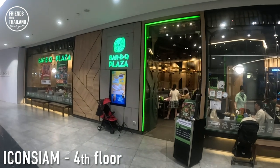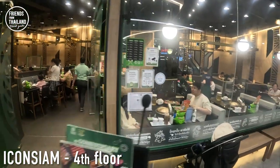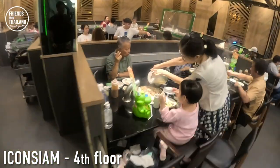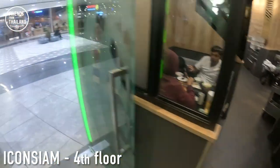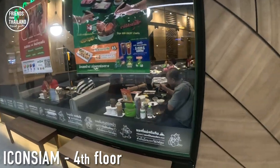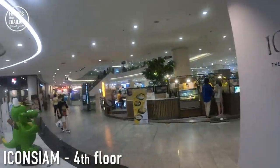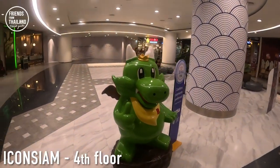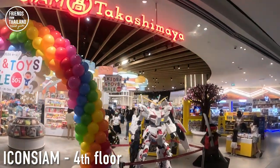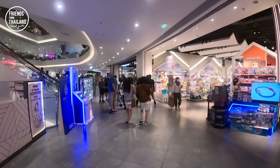Let me show you this restaurant real quick — Barbecue Plaza. It's one of the favorites among locals, selling barbecue. But maybe our barbecue and your barbecue are different. I recommend you give it a try if you are in Bangkok or Thailand. This is one of the popular mall food chains — the big food chain store that sells in malls. That's pretty much everything on the fourth floor. Let's go up to the fifth floor.